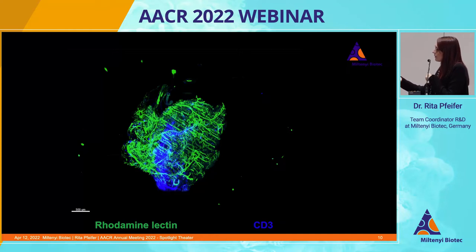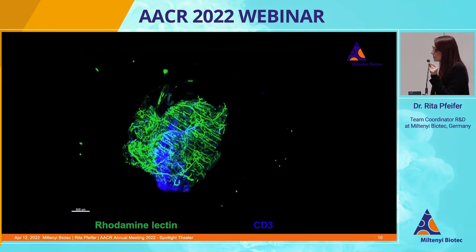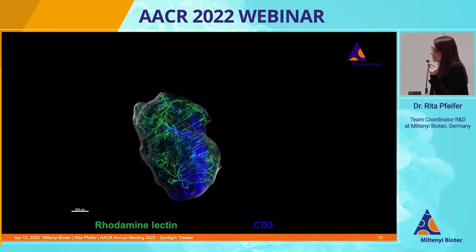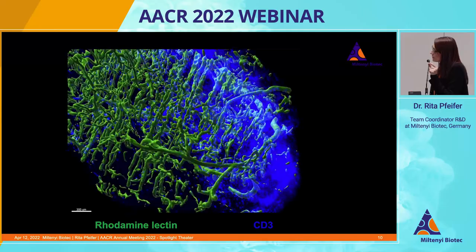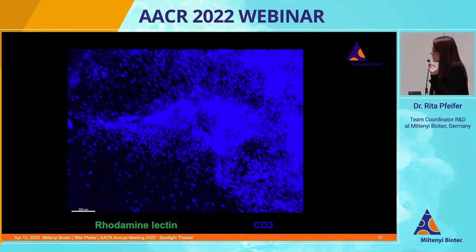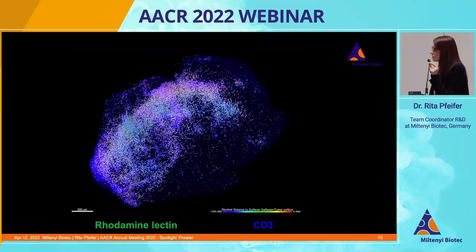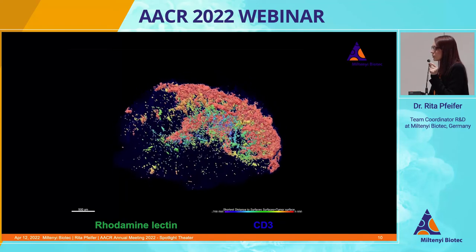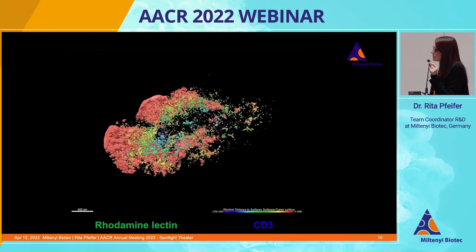Basically, in green you have the rhodamin-lectin staining, whereas in blue is the CD3 staining. First, adjacent tissue is removed so that only the tumor entity remains. Then the vasculature is segmented and reconstructed. With regard to the CD3 staining, the CD3-positive T cells are counted based on dot detection, and they can further be color-coded based on their location in the tumor. In addition, you can look at how much volume the T cells occupy within the tumor using volume reconstruction, also in a distance-dependent manner.